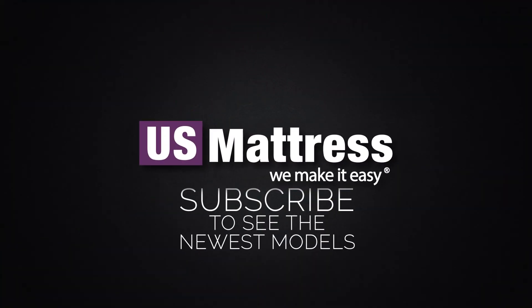We hope this video was helpful, but if you do have any other questions, please feel free to reach out to us. We can be contacted at 1-800-455-1052. You can leave us a comment below or you can reach out to one of our chat representatives during normal business hours.